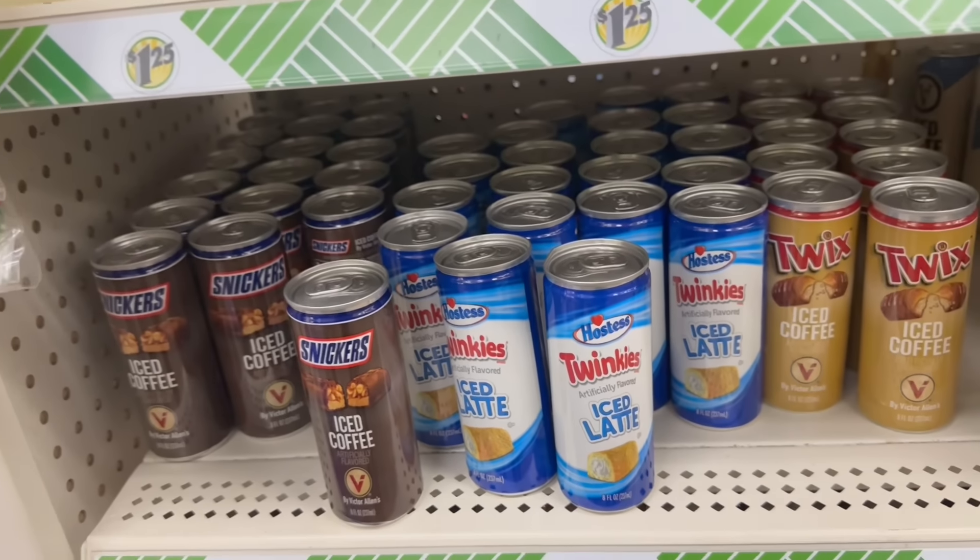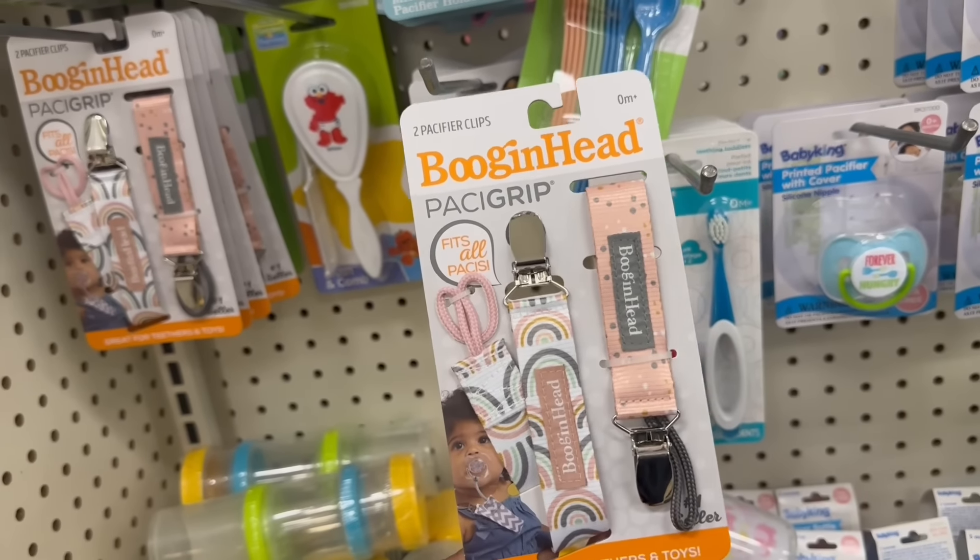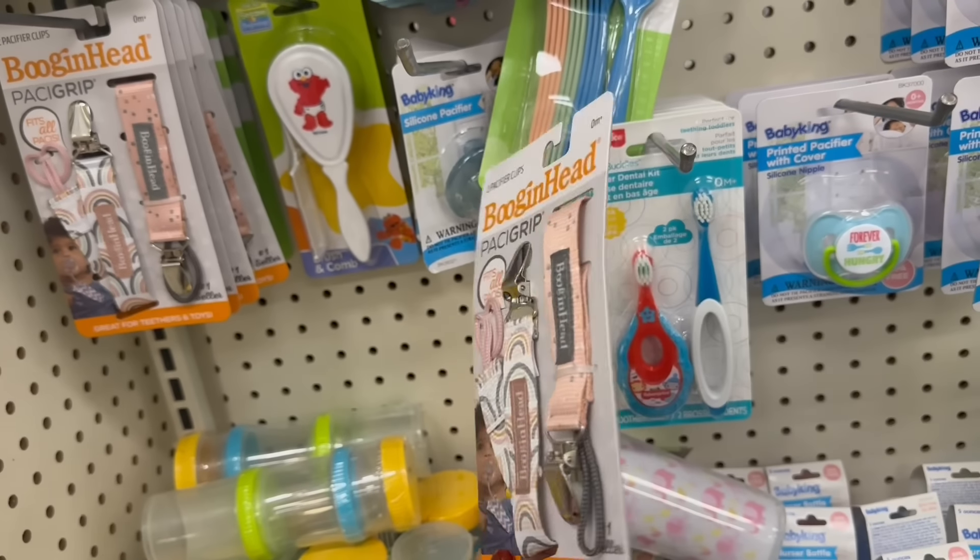I did grab these - how stinking cute is this? Two pacifier clips on here - the Bobos! They fit a Bobos, yes!